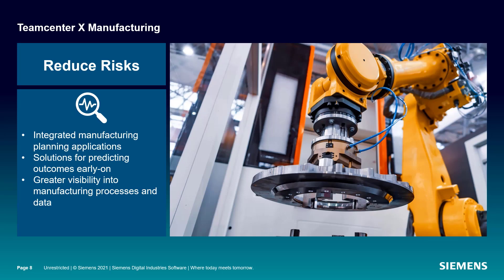Manufacturing planning applications are integrated with Teamcenter X manufacturing to help you make smarter decisions around your manufacturing and assembly planning processes. You get greater visibility to help you reduce potential risk and predict outcomes early on in the lifecycle process.